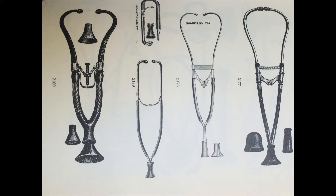In the 1960s, David Lippmann created a lighter stethoscope and it had improved acoustics.